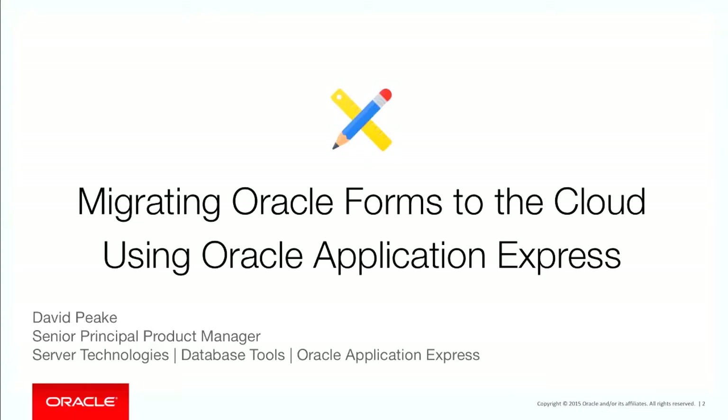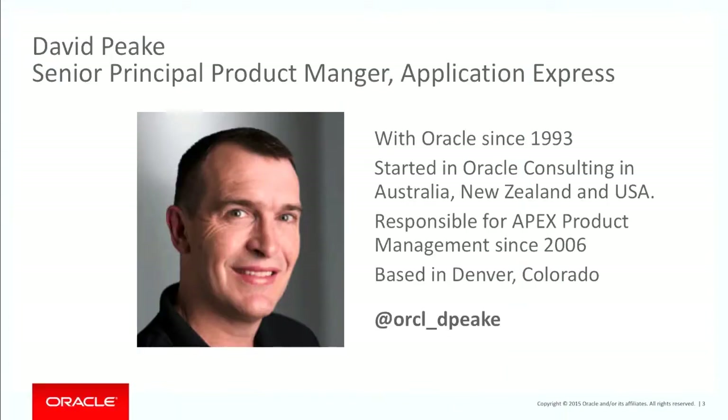Good morning, everyone. This session is migrating forms to the cloud using Application Express, and my name is David Peake.